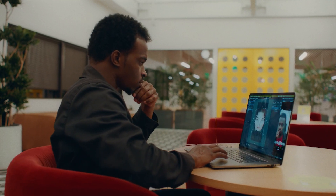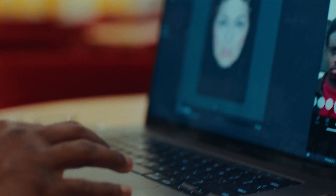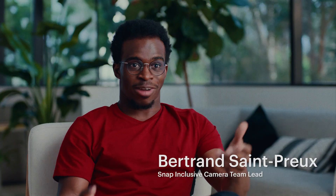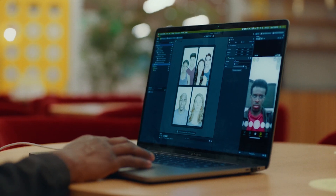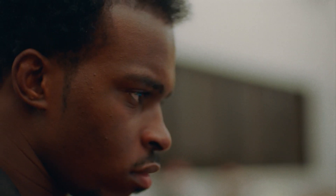My name is Bertrand Sempois and I am the lead for the inclusive camera. I've experienced situations where my skin has been lightened by the camera. Taking photos of myself and it just doesn't work, especially in low-light settings — you don't see me. So I really want to improve that experience for myself and for the community.